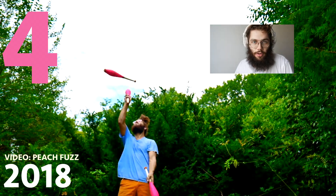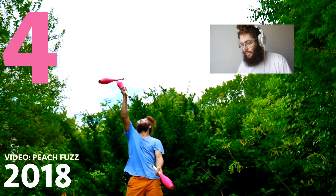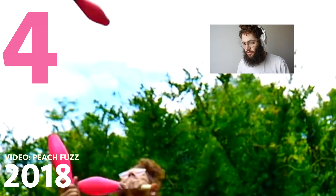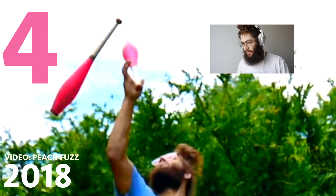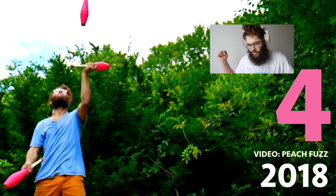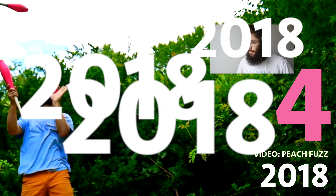Next up, number 4: this little hit box over the head thing. Really fun to do, really nice looking in my opinion. That's from Peach Fuzz — I think I filmed that in 2019 maybe.